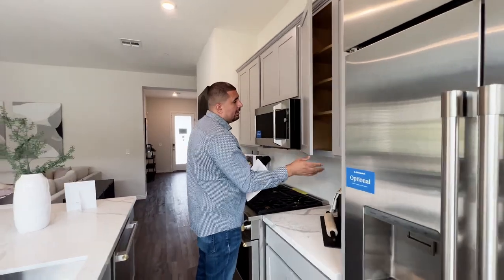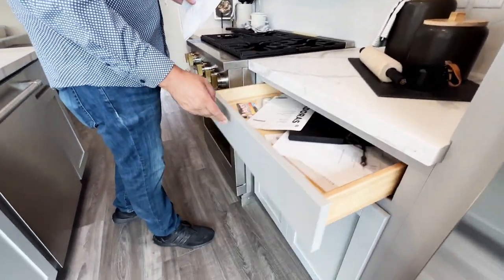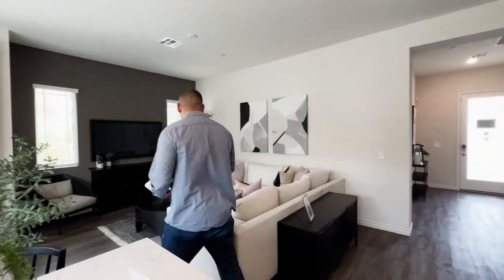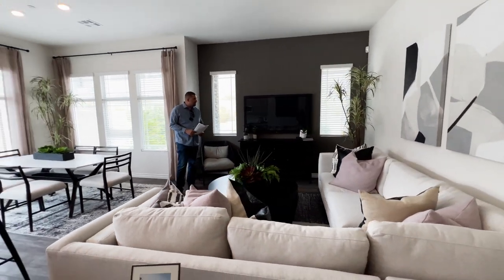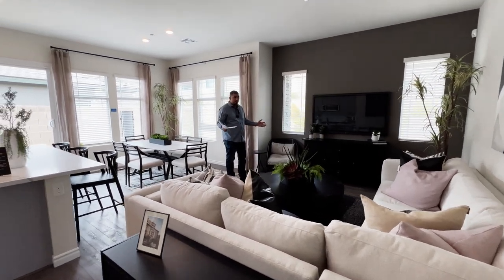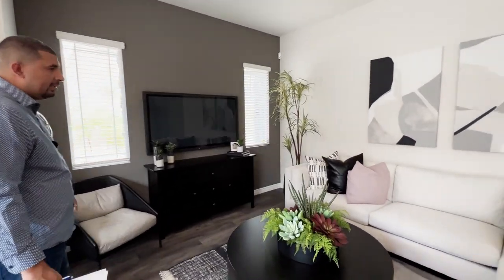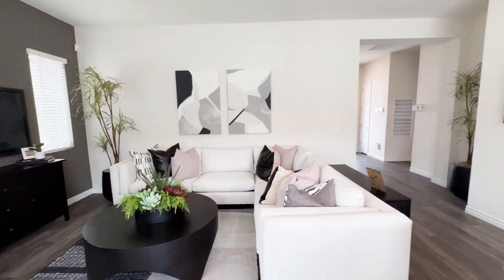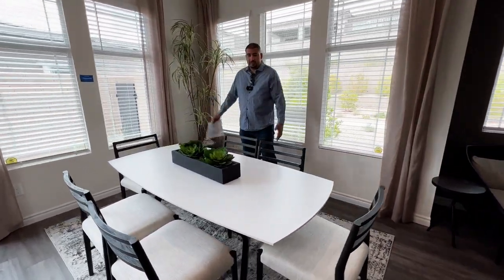You have soft-close cabinets and soft-close drawers. Over here you have a mid-size living area — not too big, not too small, just right. I like how they staged it with the L-shaped couch and the TV mounted on the wall, which maximizes the space. Here to my right we have the dining room area — easily fits a standard-sized dining table, seating up to six people.